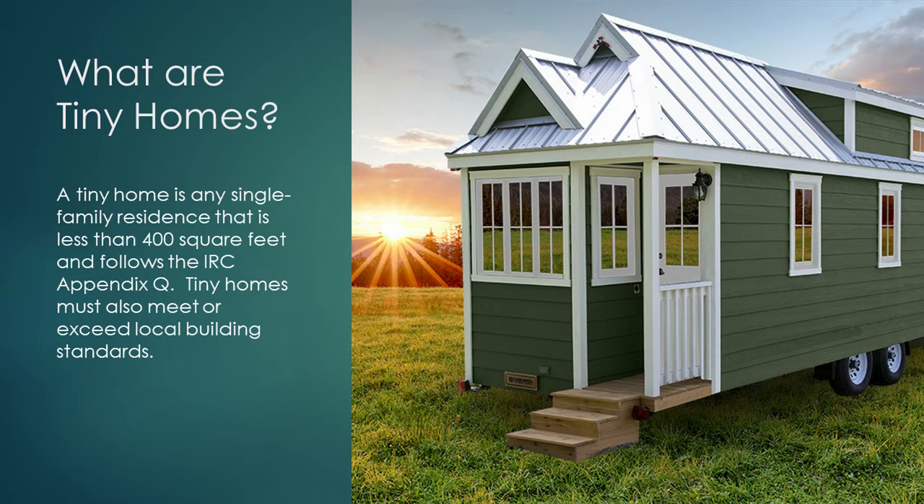What are tiny homes? A tiny home is a single-family residence that is less than 400 square feet and follows the IRC Appendix Q. Tiny homes must also meet and exceed local building codes.